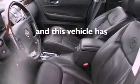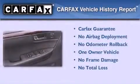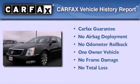This vehicle has fewer than 33,000 miles on the odometer. This Cadillac has had only one owner and it qualifies for the Carfax buyback guarantee.